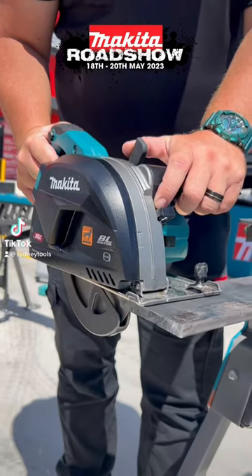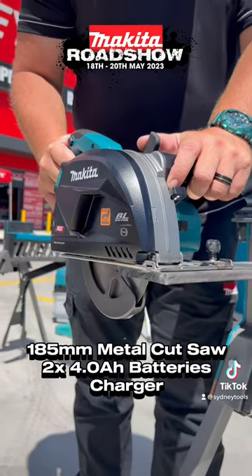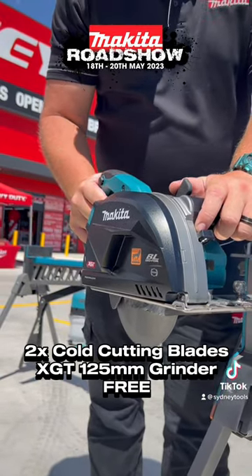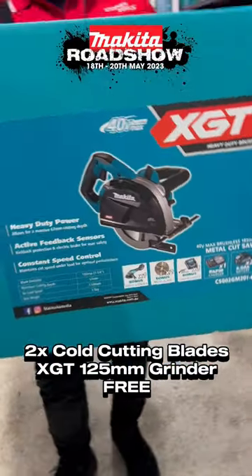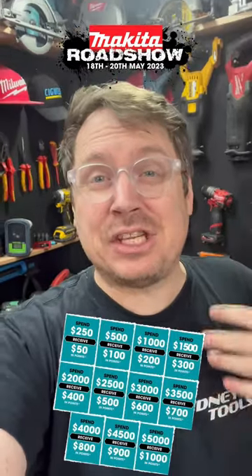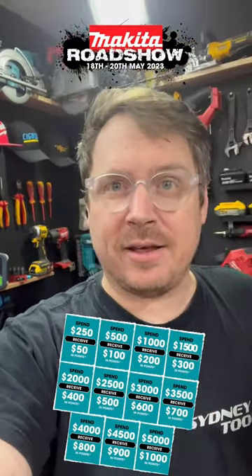Right now, here's the cracking deal: this XGT 185 millimeter metal cutoff saw combo kit comes with two batteries and charger. They've included for free two cold cutting blades and an XGT paddle switch grinder as well on top. And if you pick it up before the Makita roadshow ends on Saturday, we're gonna give you $200 back worth of bonus points as well — so I'm gonna need to lie down.